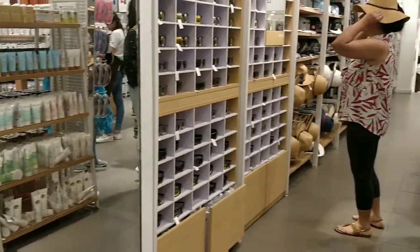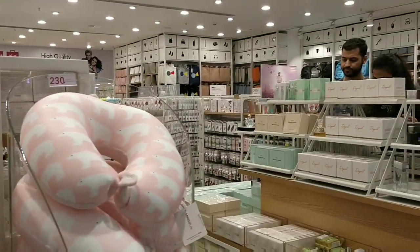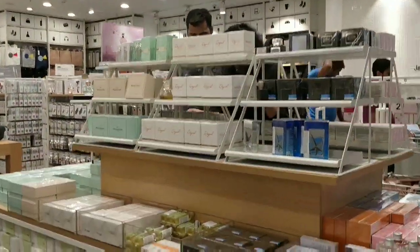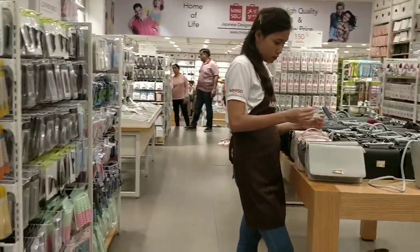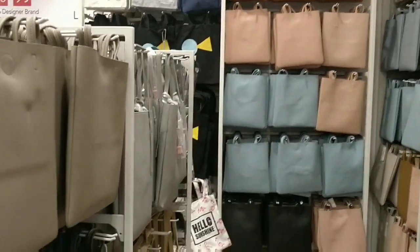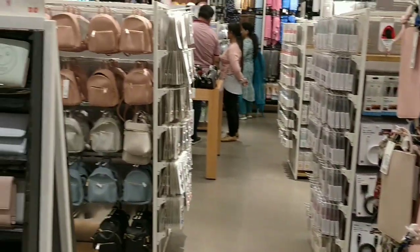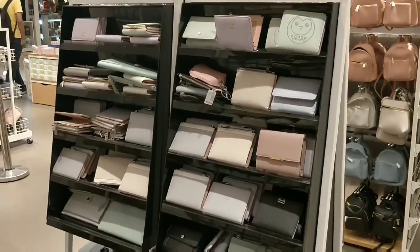There are a lot of good bags here — even summer caps, cushions, perfume, and fragrances. People say their health, beauty and fashionable products are very natural. There are bags, belts, daily shopping bags, sling bags — a variety of bags. There are even small coin pouches.